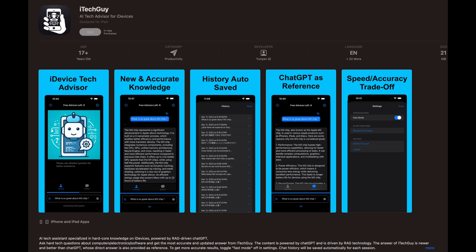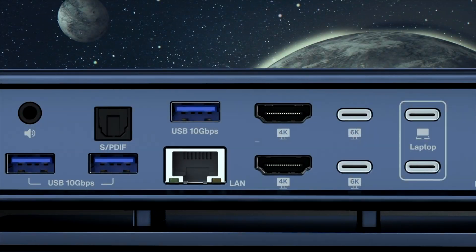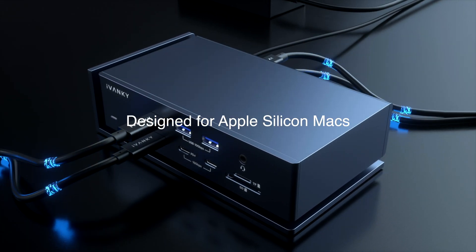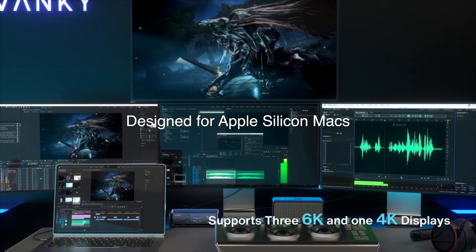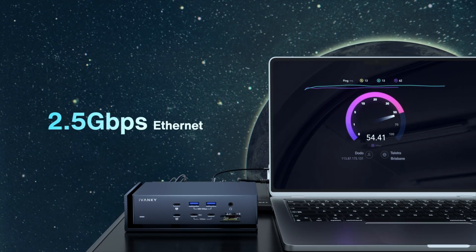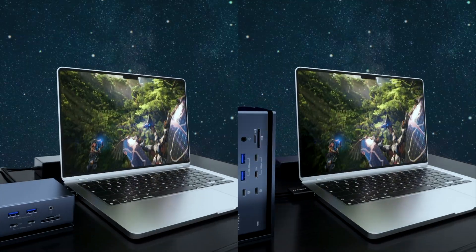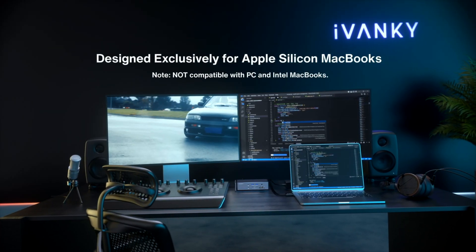This video is about this bad boy, the Ivanky Fusion Dock Max 1. This thing has more ports — it's really cool. I have an M2 MacBook Air, which is really limited on ports. It only has two Thunderbolt ports. So I can hook this thing up and get a huge amount of ports. This thing's not light — you're not going to be taking this in your suitcase unless you're really doing some serious work, then you might take it with you.